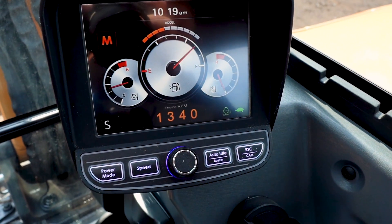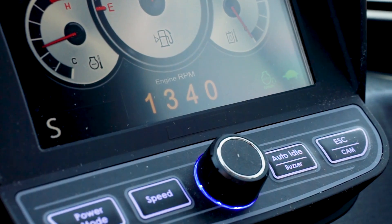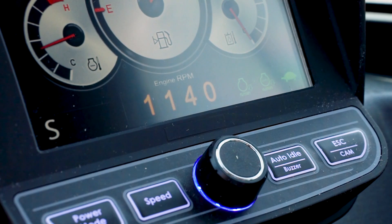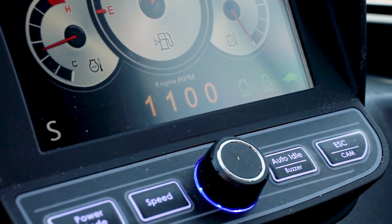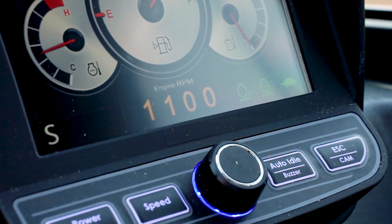Able to be turned on and off with the press of a button, auto-idle drops the engine speed to low-idle after 5 seconds of inactivity, conserving fuel and lowering noise. The engine will then automatically return to the preset RPM once activity commences.